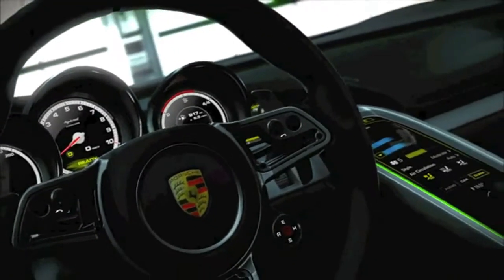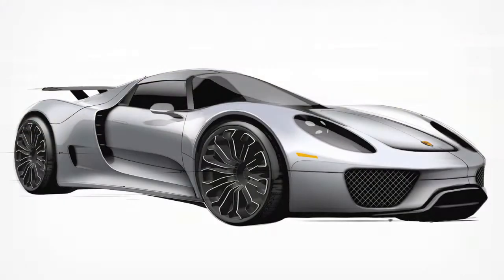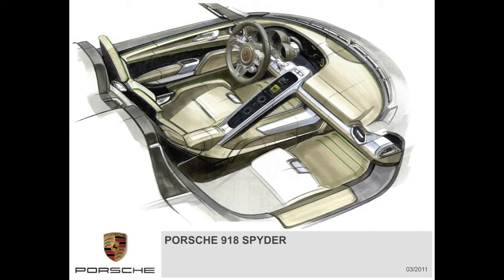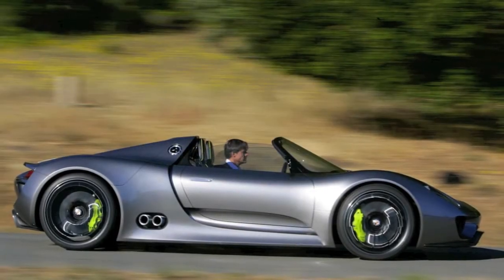918 of these cars are going to be built, and you can bet that every single one of them is going to be sold. Some changes were made via the sketches just released, but they're minor. Porsche thought this one through — they'll let the rich pay for the R&D and incorporate the technology into their other lines as well as the VW group.